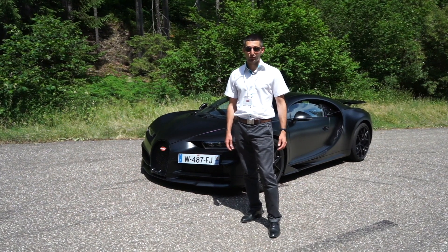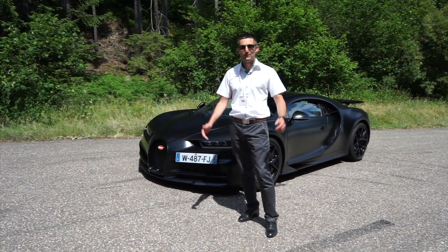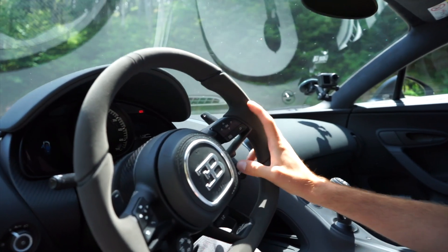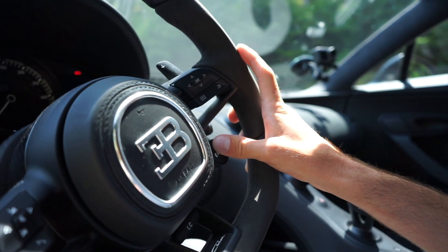Bonjour et bienvenue sur TESCars pour un essai hors norme de la Bugatti Chiron Sport. C'est parti ! W16, 1500 chevaux, 4 turbos.